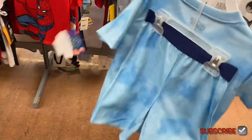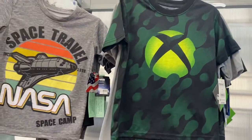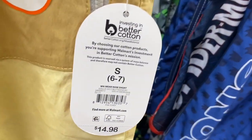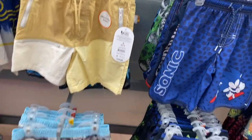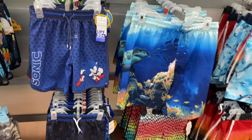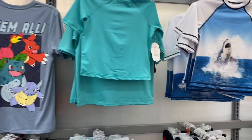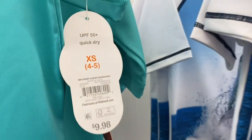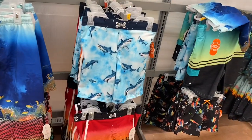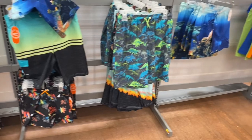That SpongeBob one is cute with matching shorts too. They still have a lot of the swimsuits as well. These are above-the-knee Wonder Nation for $14.98. They also have Fortnite, PlayStation, and Sonic, plus matching swim shirts for $9.98 — they have a Jaws one that matches the bottoms.